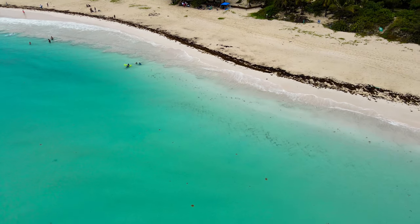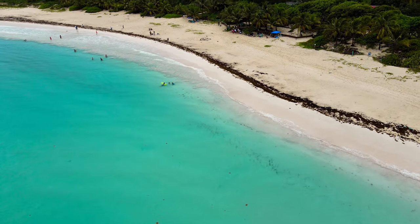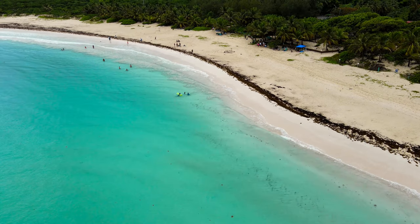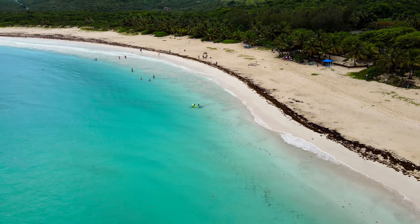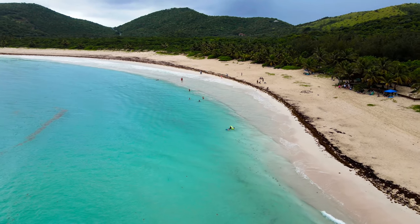Here we are at Flamenco Beach, often voted one of the top 10 beaches in the world. It's a little rainy today but you can see it's still very beautiful. Playa Flamenco is often ranked as one of the top 10 beaches in the world and is rated a blue flag beach for cleanliness.